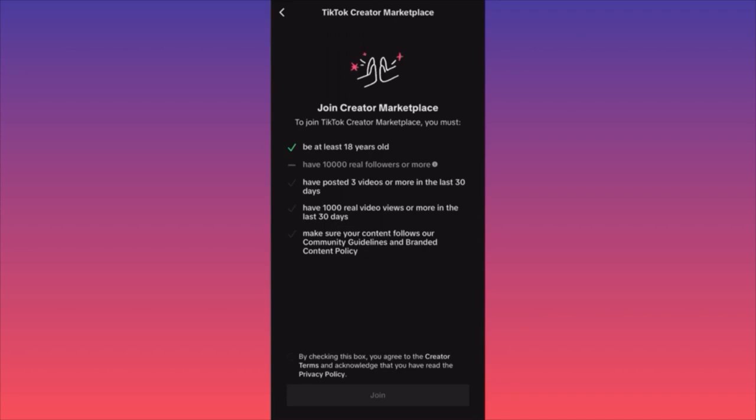First, go through the eligibility criteria. You need to be at least 18 years old and have 10,000 real followers — TikTok improved its algorithm so buying followers no longer works. Third, you should have at least three videos posted in the last 30 days, since they want to target real people. Finally, you need at least 1,000 real video views or more in the last 30 days.